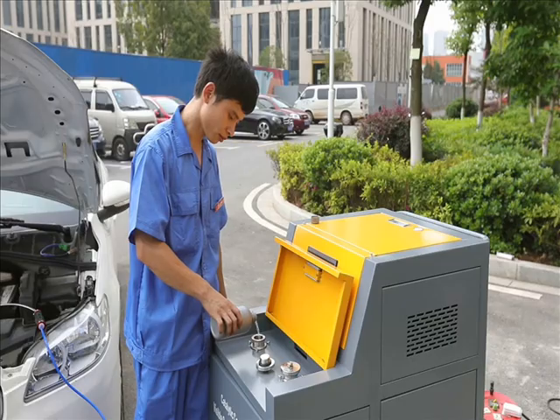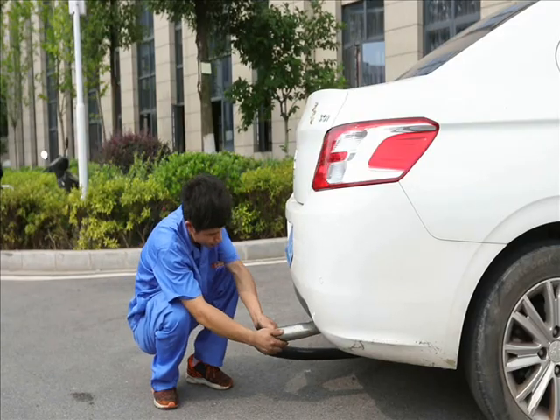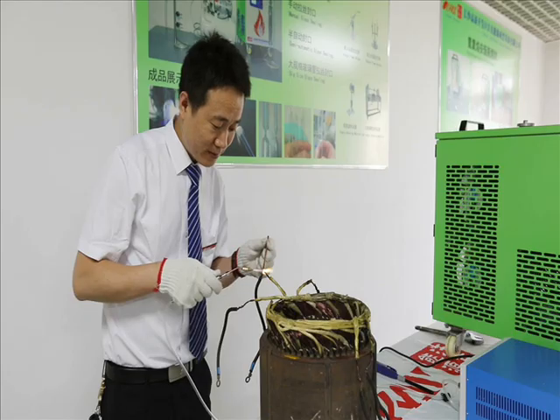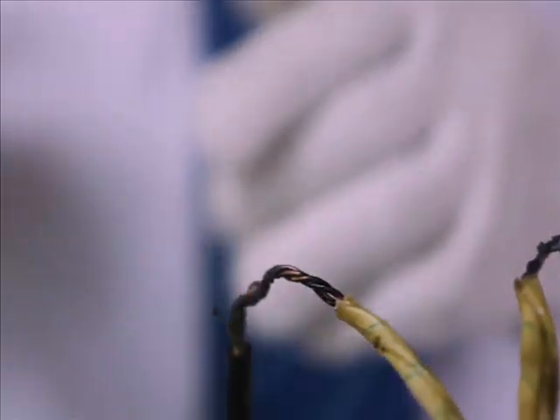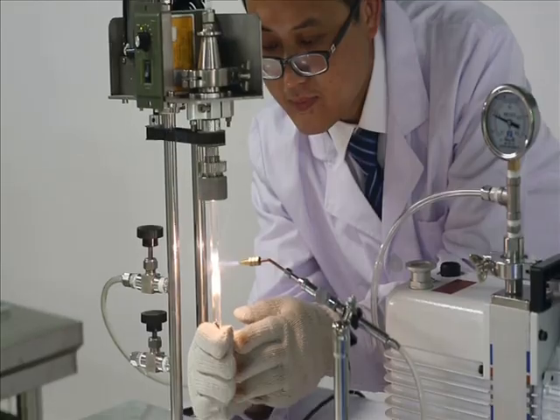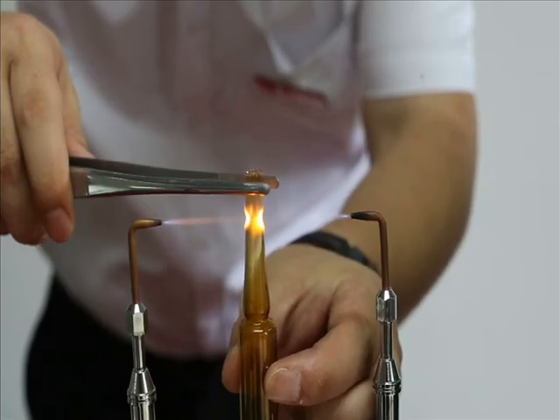OK Energy provides mature solutions and successful cases in the fields of engine carbon cleaning, catalytic converter cleaning, and oxyhydrogen flame welding. Over 30% of our customers are listed companies, distributors of automotive workshop equipment, and renowned universities and scientific institutions.